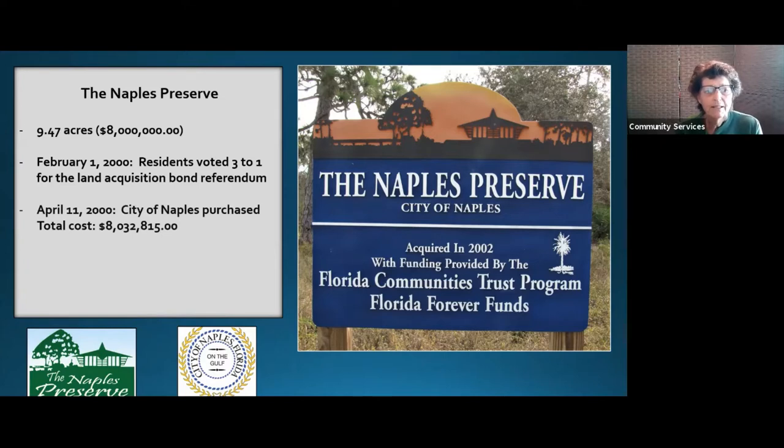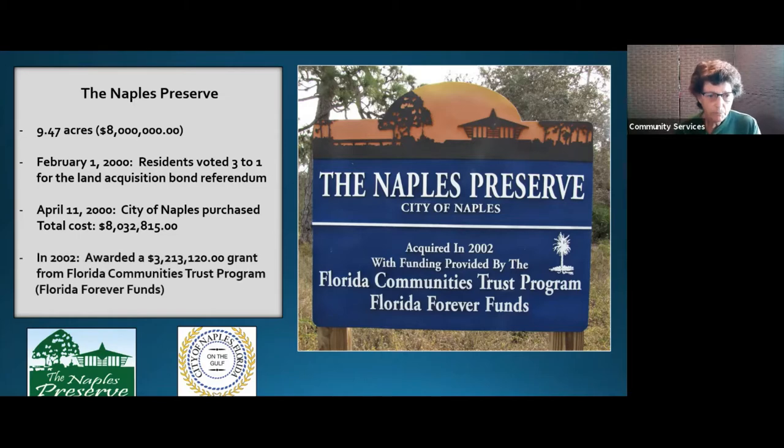On April 11th, 2000, the city purchased the property. You'll notice there's about thirty-three thousand dollars more tagged onto the price — that has to do with different fees: surveys, insurance, and so on, it really adds up fast. Then third time's the charm: in 2002 they did get a grant from Florida Communities Trust Florida Forever funds, which is money appropriated by the legislature — state tax money.